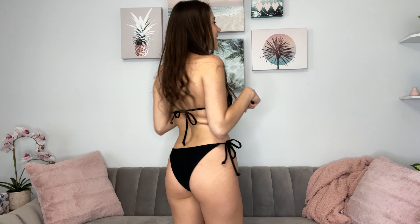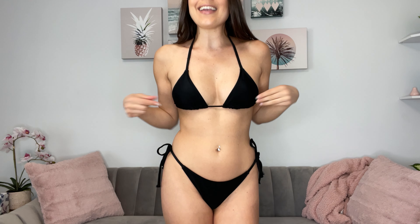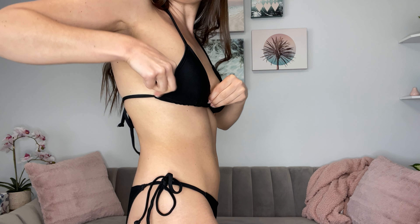I am wearing a size small in this string bikini. It is true to size and because of the ties on the bikini you can really adjust it as you would like. It does have removable padding in the bra area and again it is a string bikini so you can kind of move it, show how much you want, how little you want.